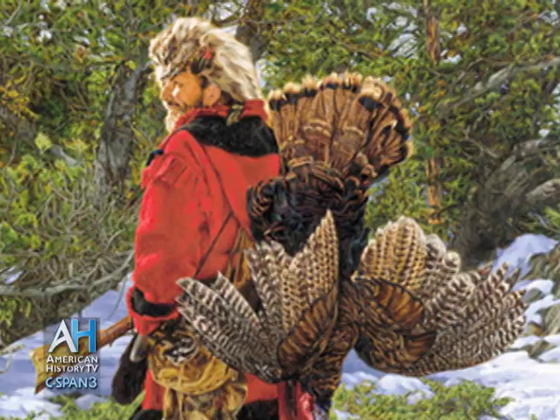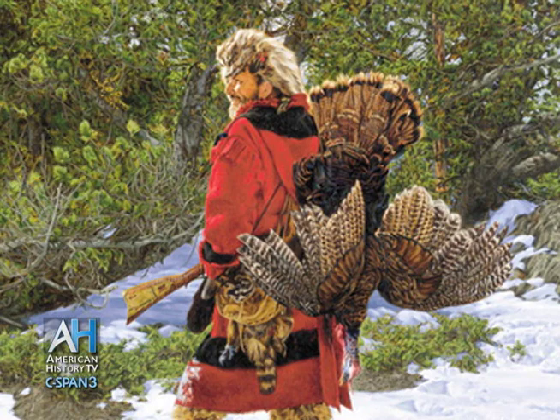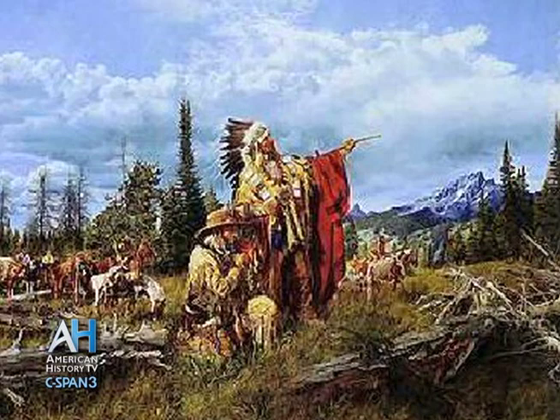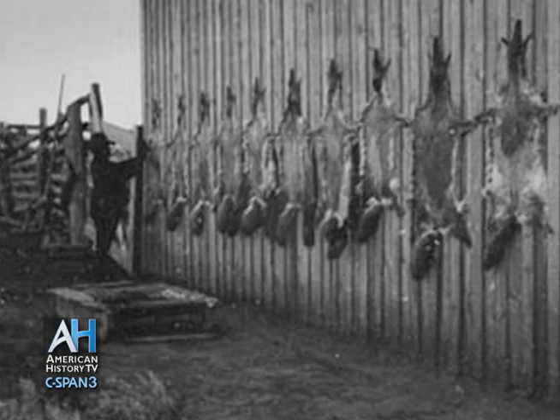In the fall, probably about September, they would start trapping again and would trap until freeze-up, which would be in late November. The free hunters, as well as other Indian people, would come into Spokane House to trade deer meat, supplying the trading post not only with beaver pelts but also with meat and other supplies, because the trading post depended on the Indian people and the free hunters to supply them with food.